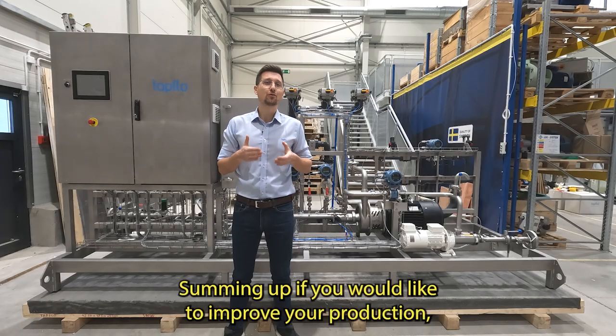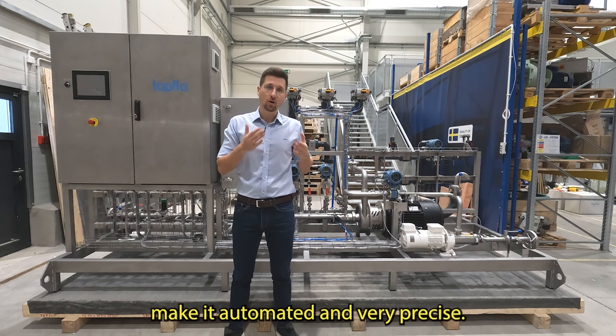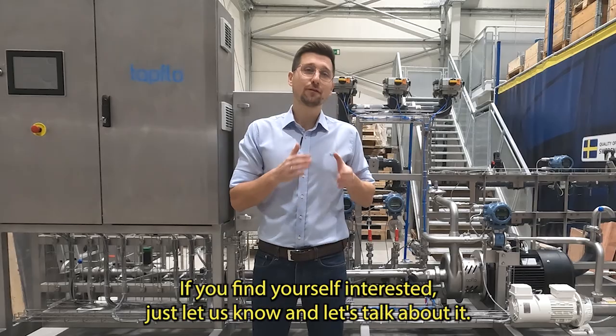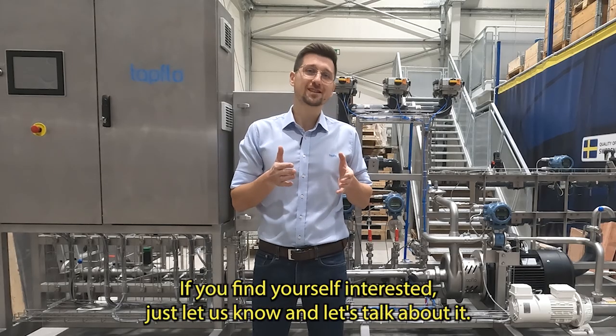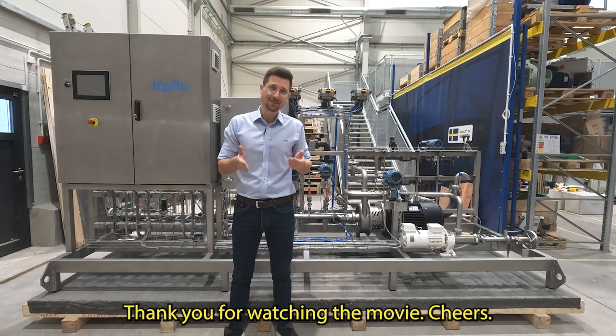If you would like to improve your production — make it faster, produce more per shift, make it automated and very precise — this can be a solution for you. It will save your time and it will save your money. If you find yourself interested, just let us know and let's talk about it. Thank you for watching. Cheers!